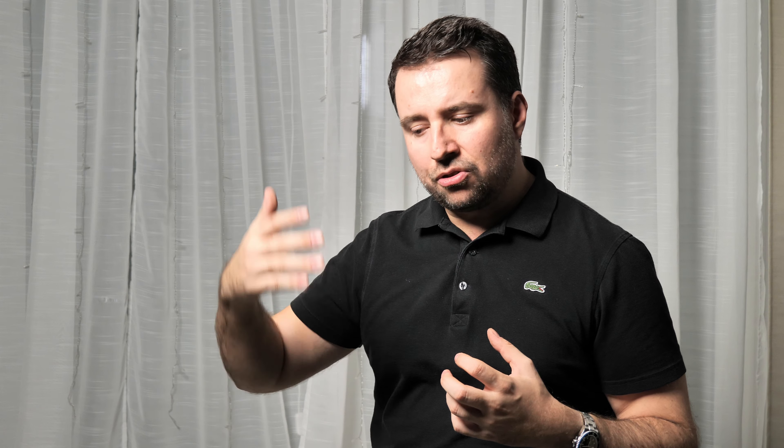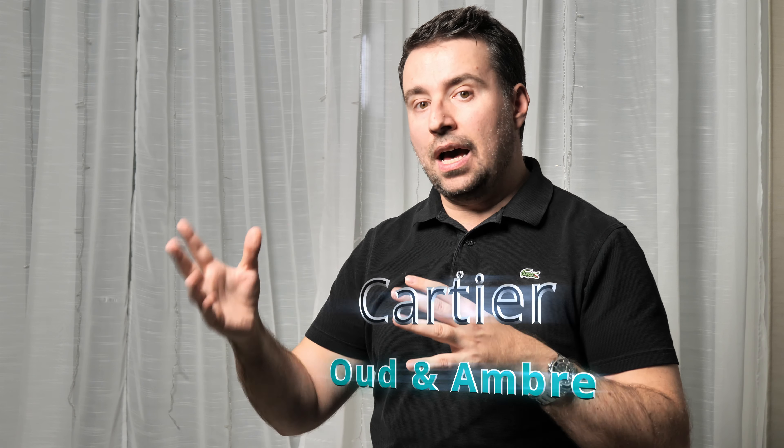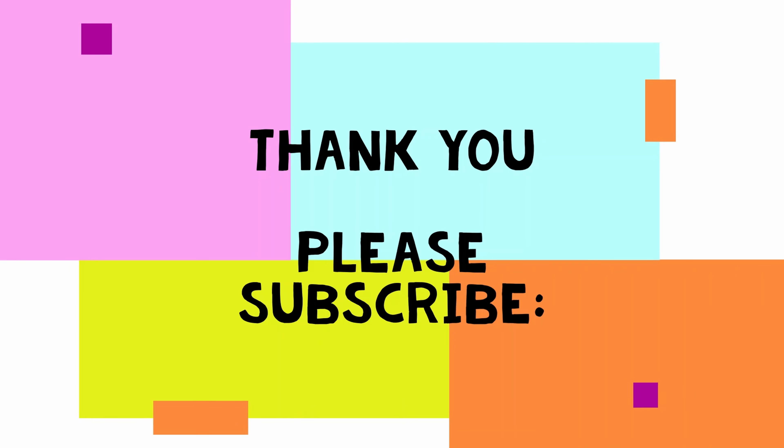If you are ultra rich and want to make an impression, go for it, but for any other perfume lover who appreciates a good deal, I don't think this scent is a good deal because it's extremely expensive for a very well-done amber scent. Amber is amber — it's not some crazy complex or expensive material, and I think about 40 euro is the price of the scent itself and 305 euro is the Cartier brand premium you're paying.